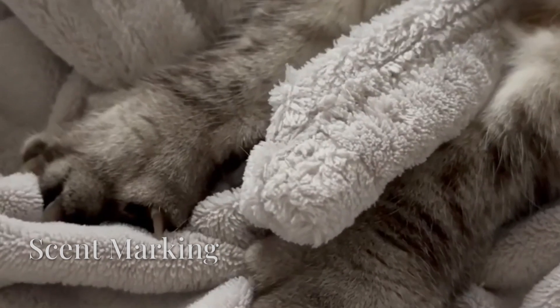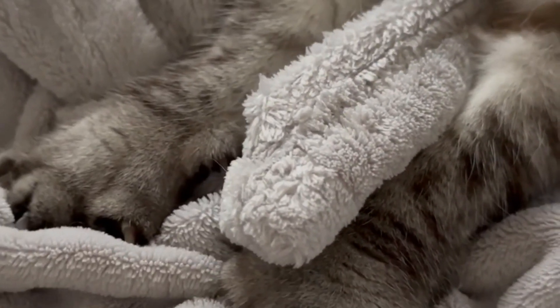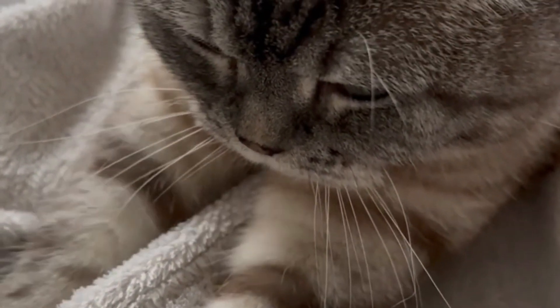Second, scent marking. Cats have barely visible scent glands in their paw pads. Each press releases pheromones, essentially labeling you and your furniture as their territory.